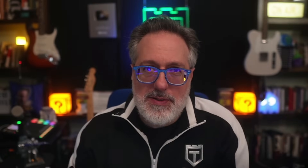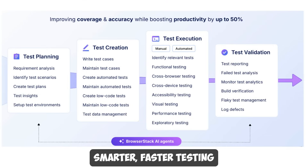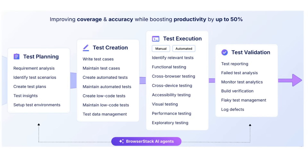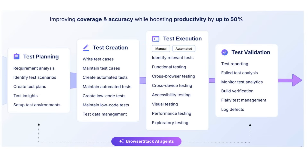But what's even more exciting is BrowserStack's AI agents. BrowserStack is building AI agents across the testing lifecycle that will help you unlock smarter, faster testing. With more than 30 AI agents in the pipeline, BrowserStack's AI can help you achieve up to 50% productivity gains while also improving coverage and accuracy.